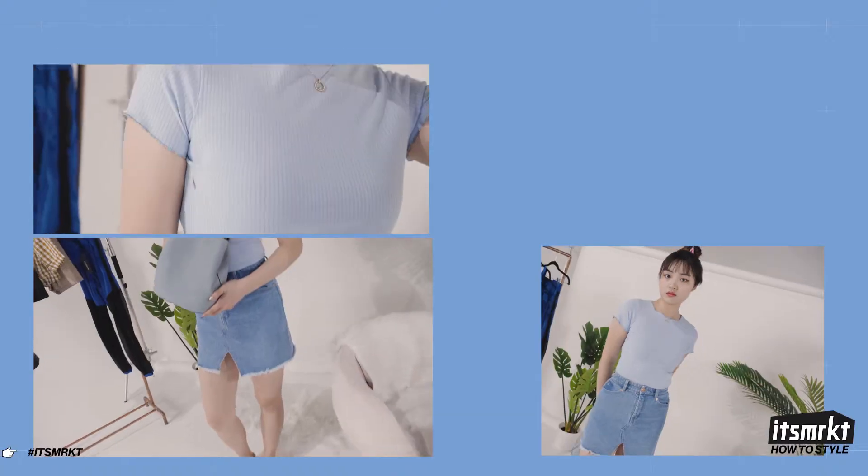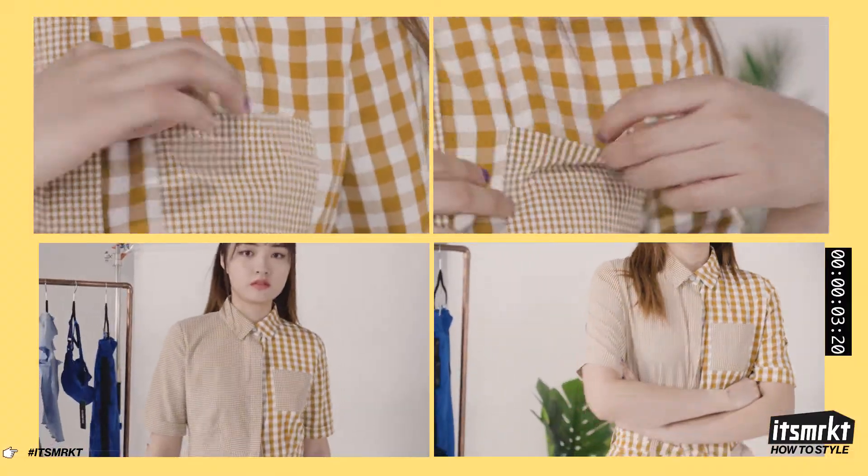Hey guys, welcome back to It's Market. Today I'll be showing you how to style five different monochromatic outfits.